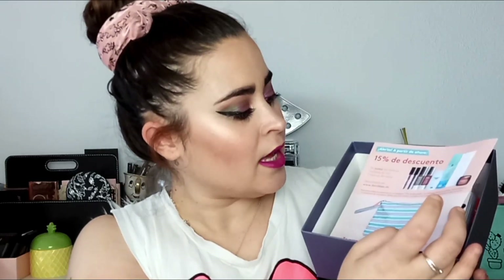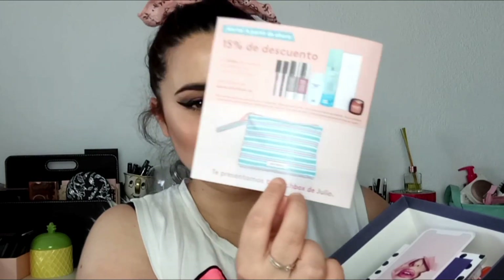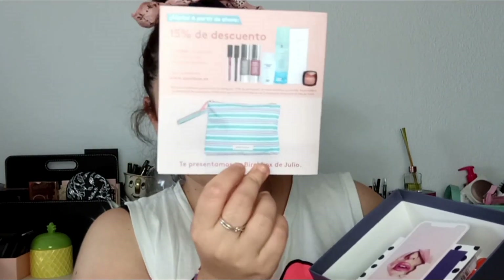Viene su papelito como siempre. Y aquí nos dice que alerta: a partir de ahora, un 15% de descuento en todas las marcas incluidas en tus dos últimas Beatbox. Es decir, los dos últimos meses tienen un 15% de descuento en los productos, supongo que en tamaño normal. Y luego te viene aquí como un adelanto de cuál va a ser la cajita o la bolsita de la Beatbox de julio. Y deciros que me gusta mucho esta bolsita, mirad qué cuqui.